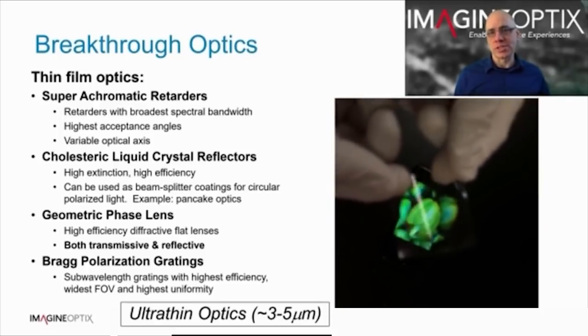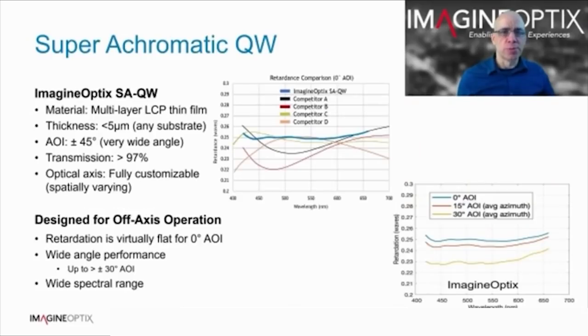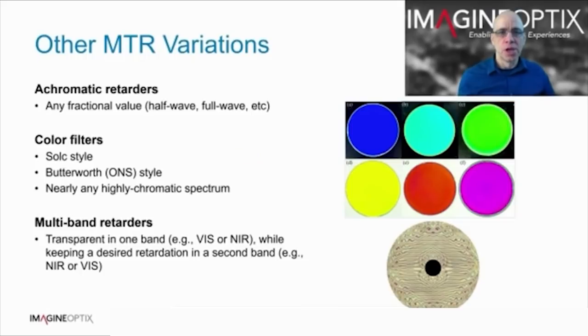Bragg polarisation gratings are applicable to waveguide displays. This first plot compares our quarter wave plate with the competition, where the blue line is our product. The performance is really flat across the visible spectrum. The second plot shows that this performance is held up very well over angle, where the competition was measured to drop off after about 10 degrees. With our coating processes, we can control the retardance across angle and spectrum, and any fractional retardance can be achieved. We can even produce colour filters, including the ability to be transparent in one band while maintaining the desired retardance in another.